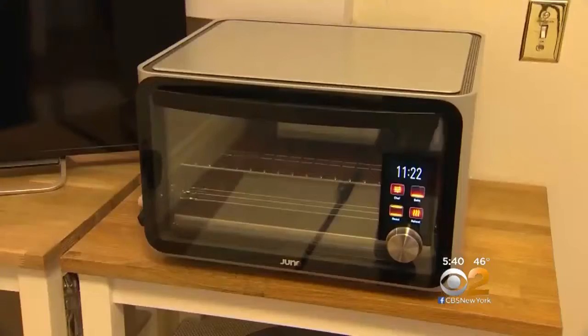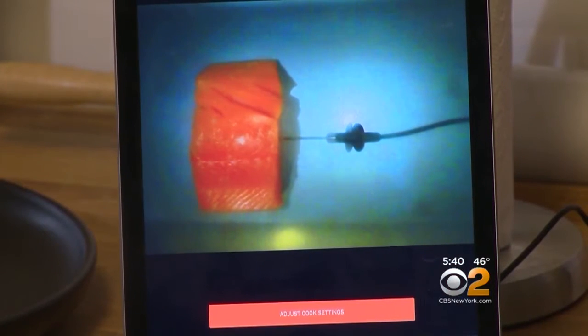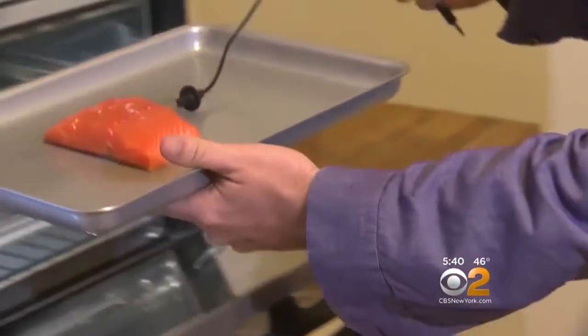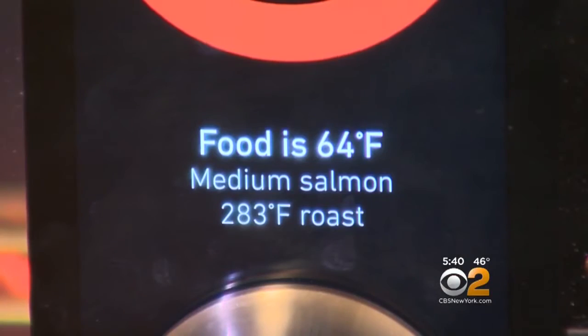If you look at ovens, the technology hasn't changed in 50-plus years. Matt Van Horn is the co-creator of the June Oven. It uses sensors, scales, and cameras to determine what you're cooking. Place something inside, like this piece of salmon, and the convection oven's computer figures out how to best prepare it.